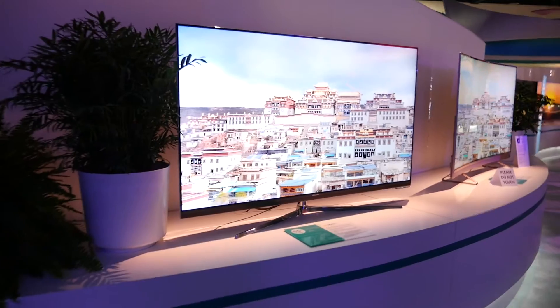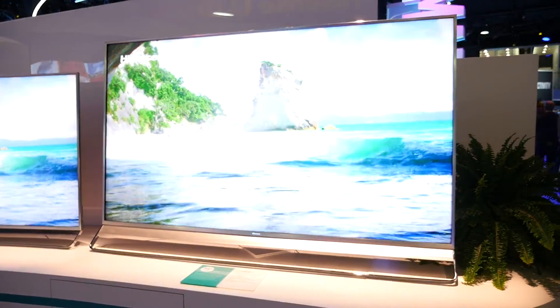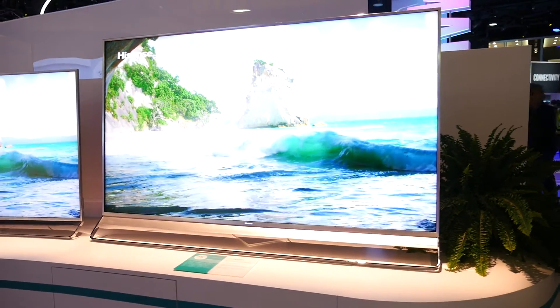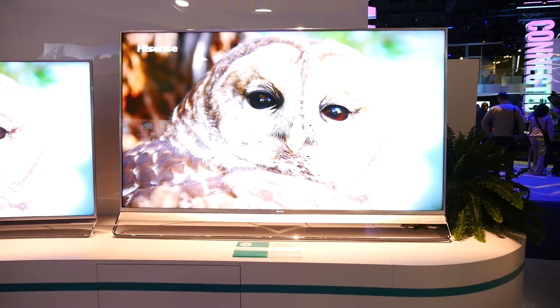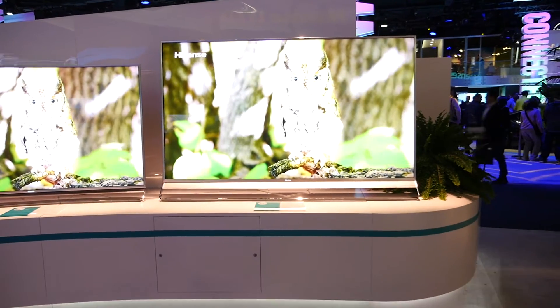I want one of these in my house. Here's another amazing 4K TV — it's a 75-inch one. So if the 55 wasn't doing it for you, maybe a 75 will be good enough for you. Again, the black levels, the contrast, the colors. It's also ULED, and this will be in Australia too.